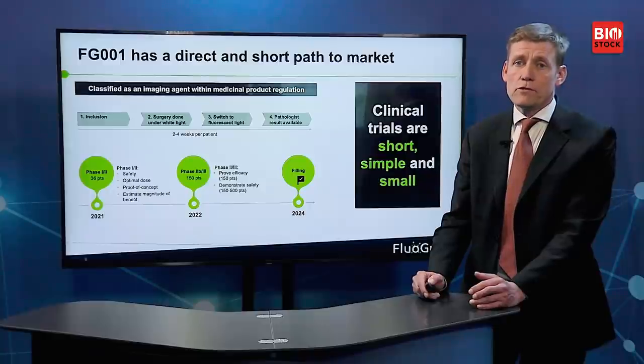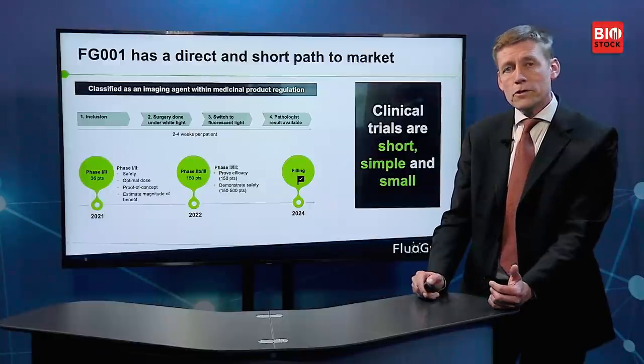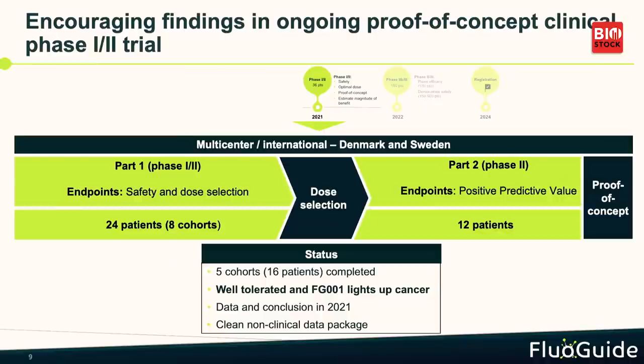Then we could have a registration in 2024. The first study is the one we currently have ongoing, divided into two phases. The first phase looks primarily at safety but also gives some efficacy readout and dose selection. We then go into the second phase, which is basically a mini phase-three study — we do exactly what we need to do in the phase-three study, just in a smaller scale.